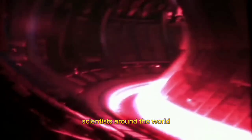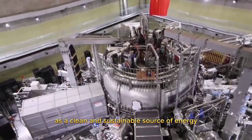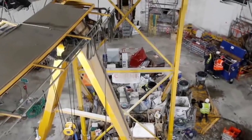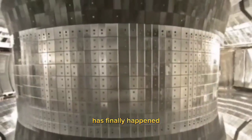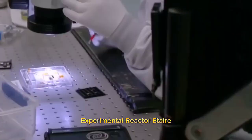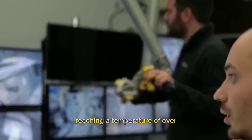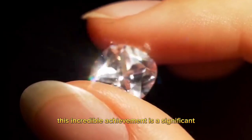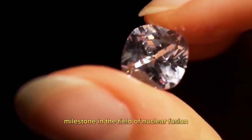For decades, scientists around the world have been researching nuclear fusion as a clean and sustainable source of energy. After years of trials and tribulations, the biggest breakthrough in nuclear fusion has finally happened in France, at the International Thermonuclear Experimental Reactor (ITER). Scientists successfully ignited a plasma reaching a temperature of over 150 million degrees Celsius, sustaining it for more than a minute. This incredible achievement is a significant milestone in the field of nuclear fusion.